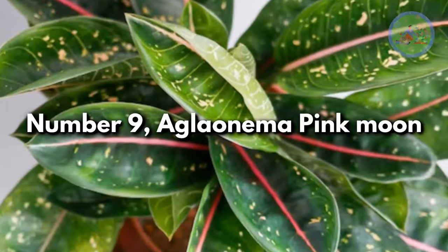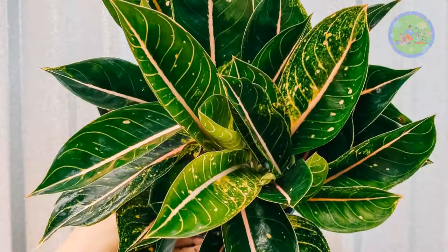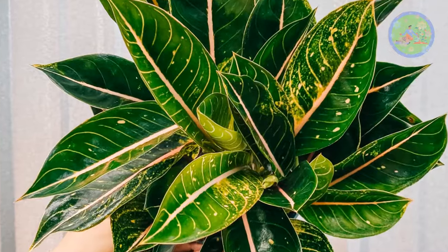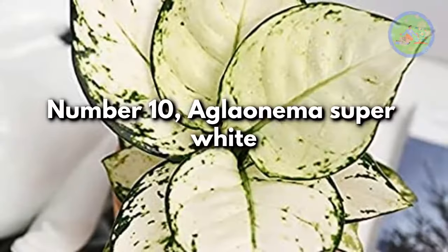Number 9: Aglaonema Pink Moon. An attractive plant that tolerates low light. The freckles and spots of pink and white on the foliage make it quite stunning.